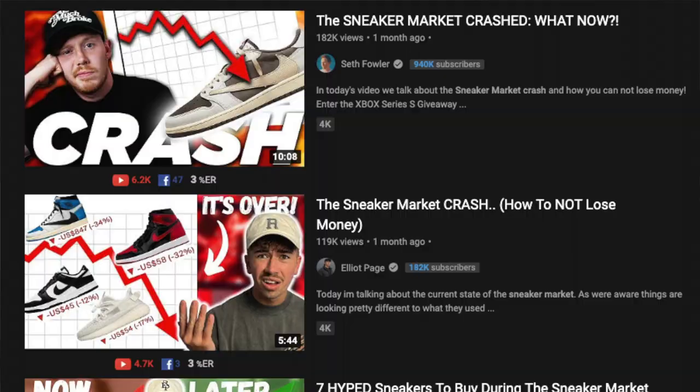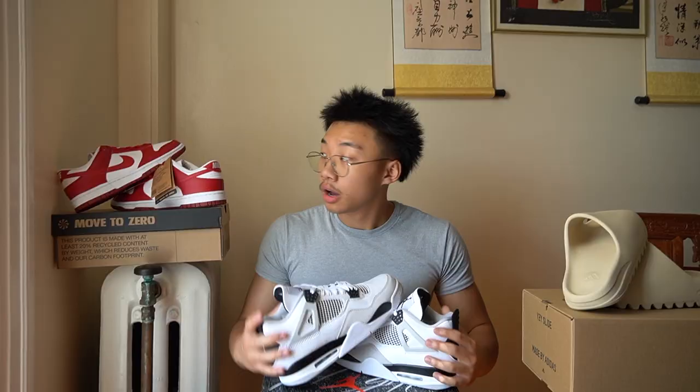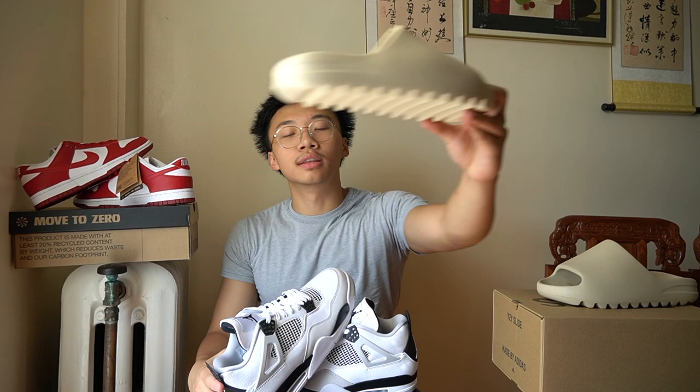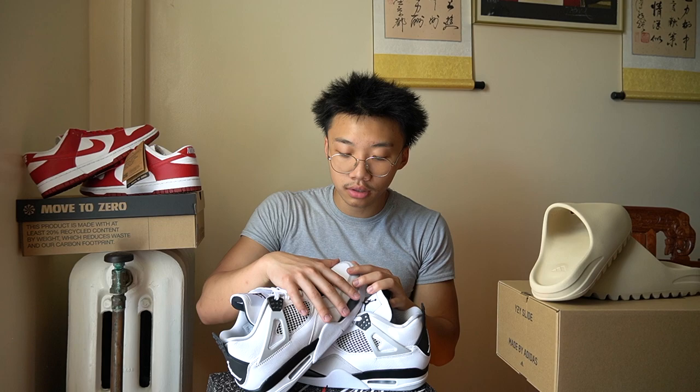Nike Dunks — you cannot go wrong with these. They're super sought after and a lot of people are trying to get their hands on them right now. The Dunk market has been going down, everything's been going down, so it's a perfect chance to get something before school starts. Once Christmas time comes around, prices are definitely not going to be where they're at now. So get your pairs for school so y'all can be dripped out.